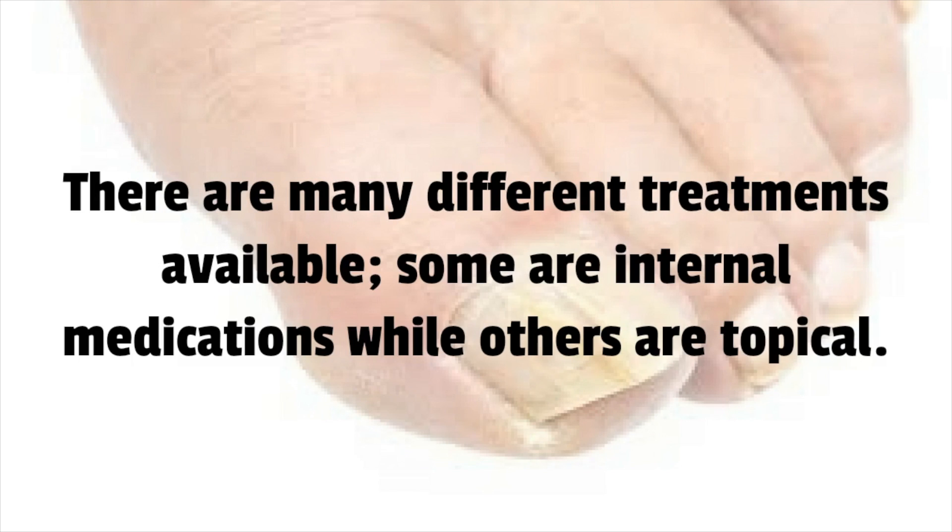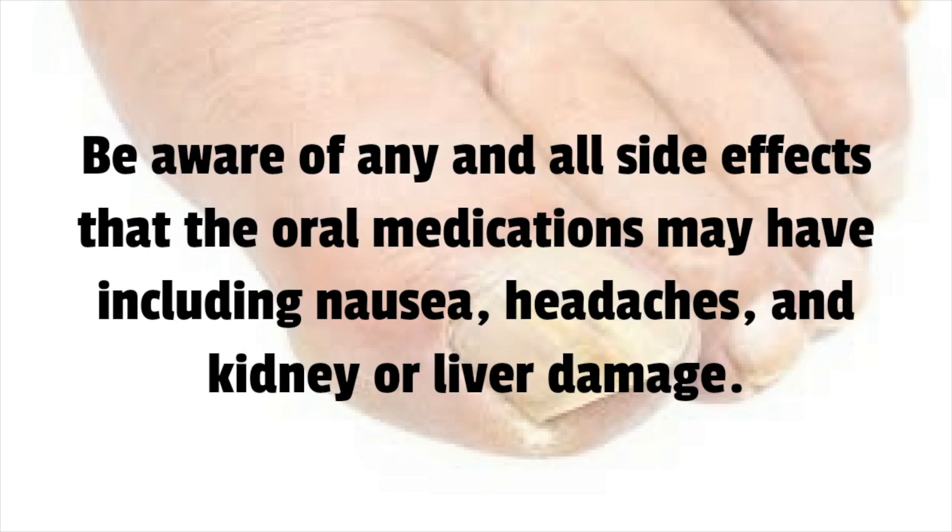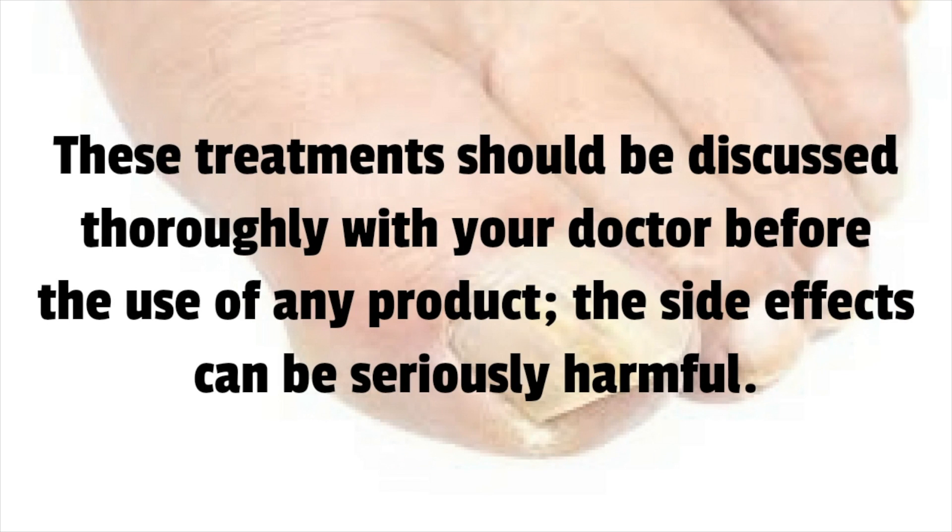There are many different treatments available — some are internal medications while others are topical. Be aware of any and all side effects that oral medications may have, including nausea, headaches, and kidney or liver damage. These treatments should be discussed thoroughly with your doctor before the use of any product, as the side effects can be seriously harmful.